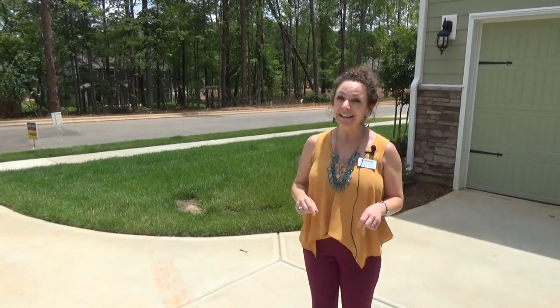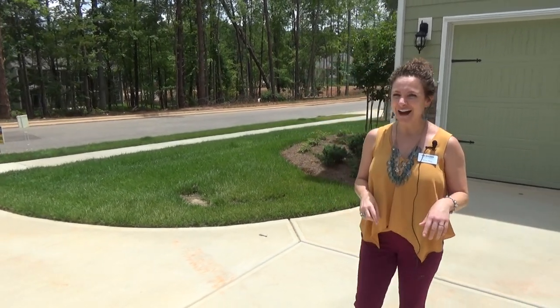Hi everyone, this is Kristin here at Lake Walk, a beautiful Mooresville neighborhood. We are about a two-minute walk from the lakeshore at Lake Norman, right here at Lake Walk.